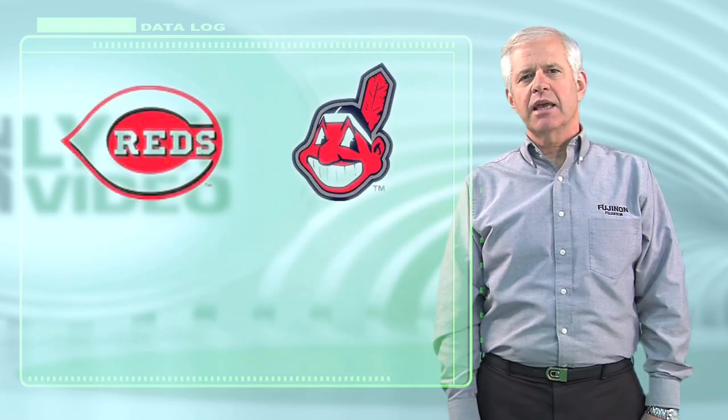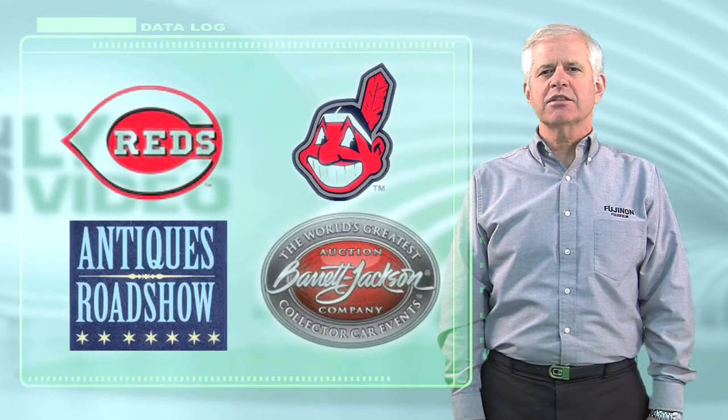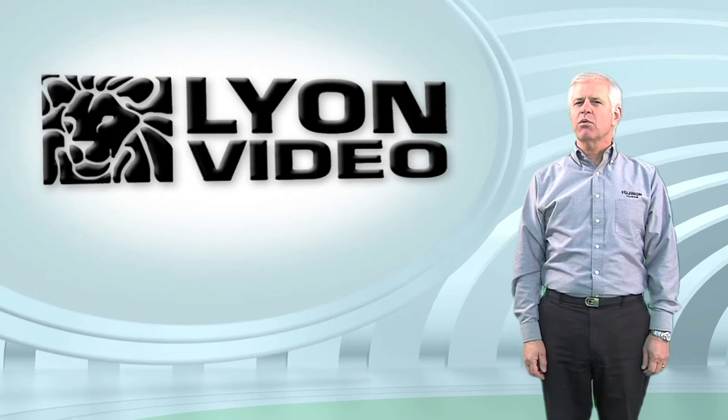Their non-sports production and programming includes the Antiques Roadshow and Barrett Jackson Auto Auction. So let's hear from Bob Lion as to why he puts his trust in Fujinon.